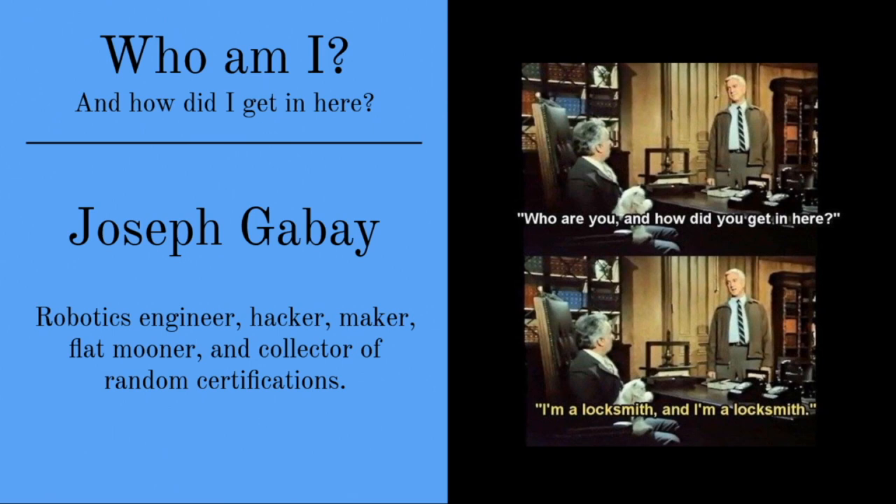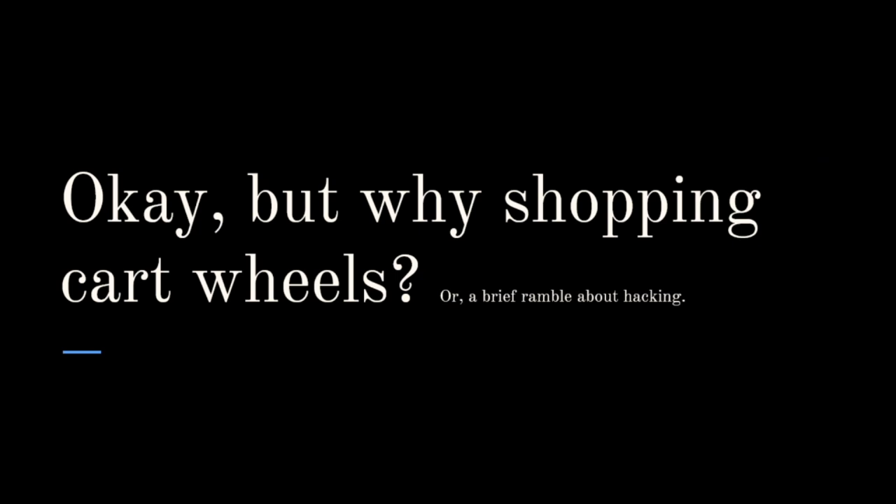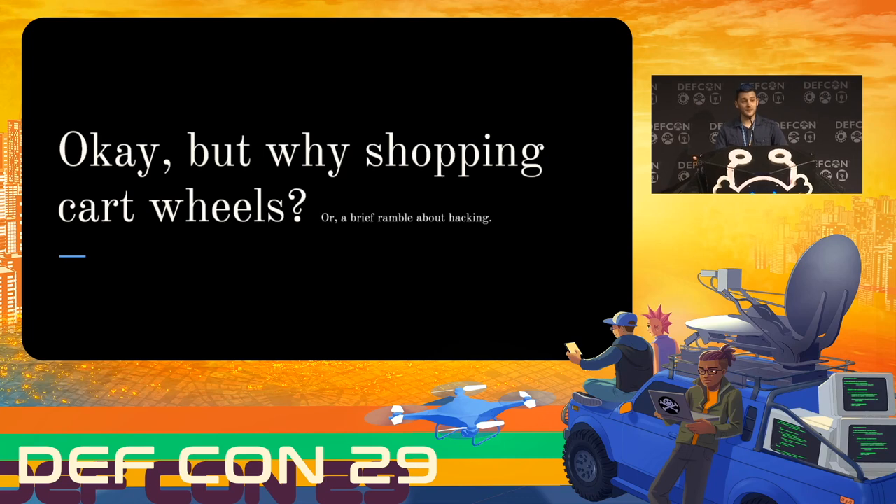The second question people usually have is why shopping cart wheels? I hadn't seen these systems for a very long time until I came to Boston, where I'm living now, and the first time I saw one of the signs warning of these I got really really curious. I couldn't figure out how they worked. How do they know when they're outside of the approved area? How do they actually lock the wheel? Are they using GPS? Do they have a battery system? Is it all passive? There's a huge amount of design challenges for a system like this and I knew that inside there were going to be some very clever solutions.